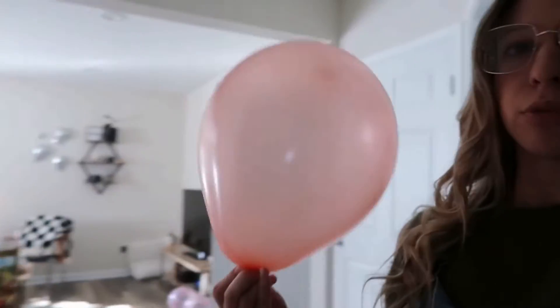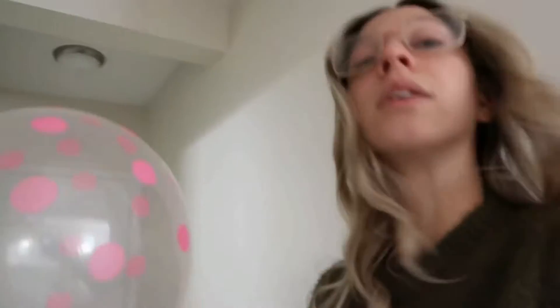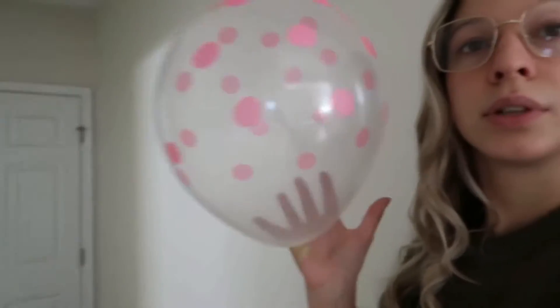I blew up a ton of these balloons because I saw this picture and I was like, that is so cute. But I couldn't find any smiley face balloons, so I found just normal pink ones, because where we're shooting it's totally pink inside. And then I found these polka dot balloons — I think that's kind of cute, so maybe we can try that.